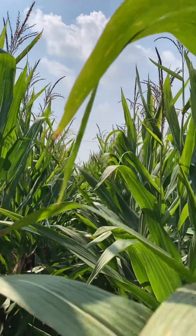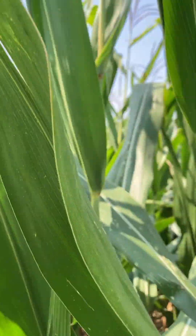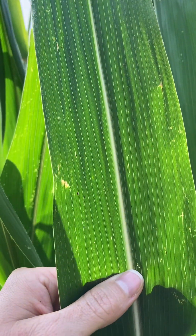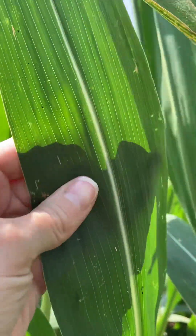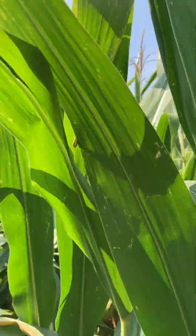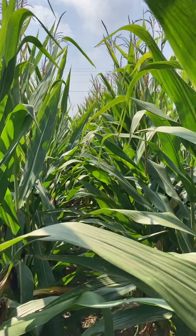So hopefully that helps. Just a reminder, tar spot are these black little lesions that you cannot rub off. Don't mistake it for insect poop. You can't rub them off — if you lick your finger, they can't rub off. And once we have these spores here, they will overwinter.